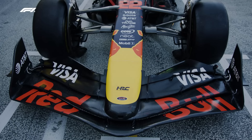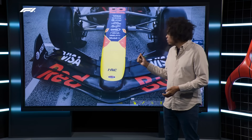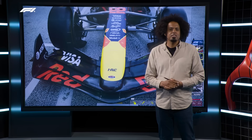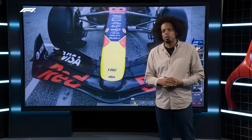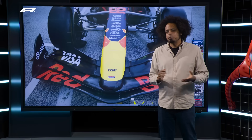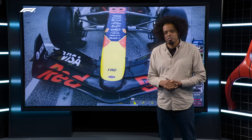Both Yuki Tsunoda and Max Verstappen got their first taste of the new front wing in Free Practice 1. But before we go into the details, let's hear from Paul Monaghan of the Red Bull Racing team, who was talking to Mike Seymour. Mike was desperately trying to extract some information from Paul about the front wing change — what's changed and why.